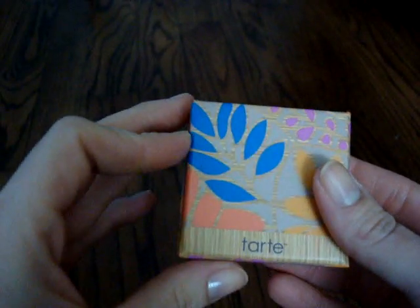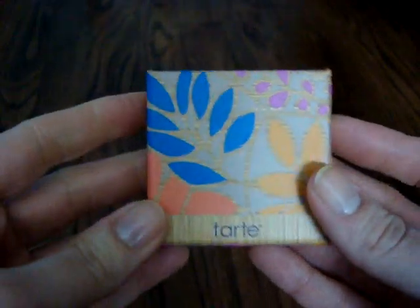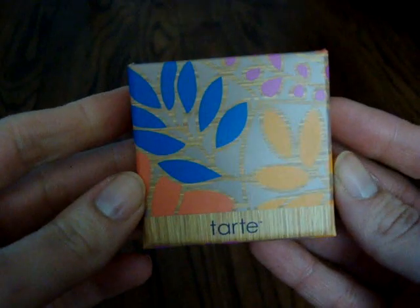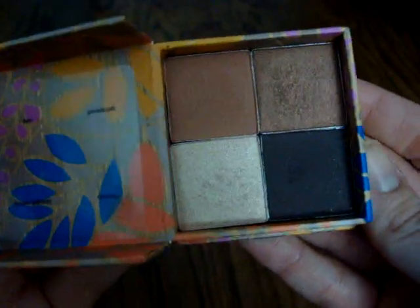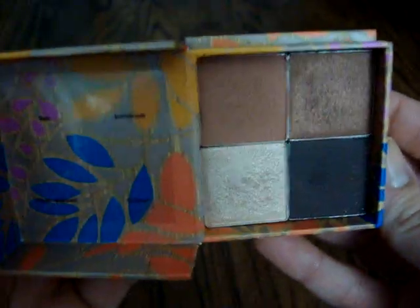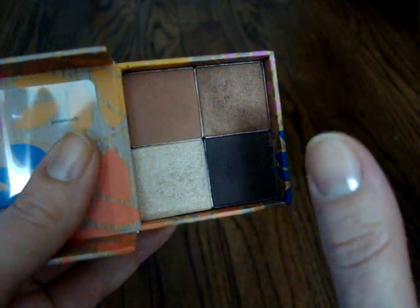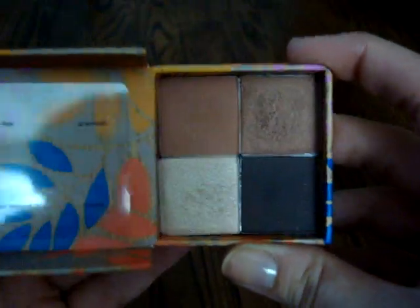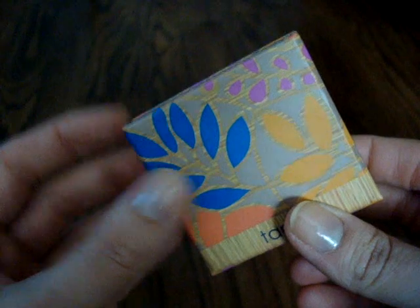Now I have some eyeshadows I'm purging. I got this in either a FabFitFun or PopSugar box in the fall. I was excited because they gave me beautiful fall shades instead of the purple option. But with these Tarte eyeshadows, although the shades are beautiful, this one is a little too glittery, and these three just don't blend well. Tarte eyeshadows just don't blend very well for me unless they're in the disc palettes, so I'm going to pass this on.